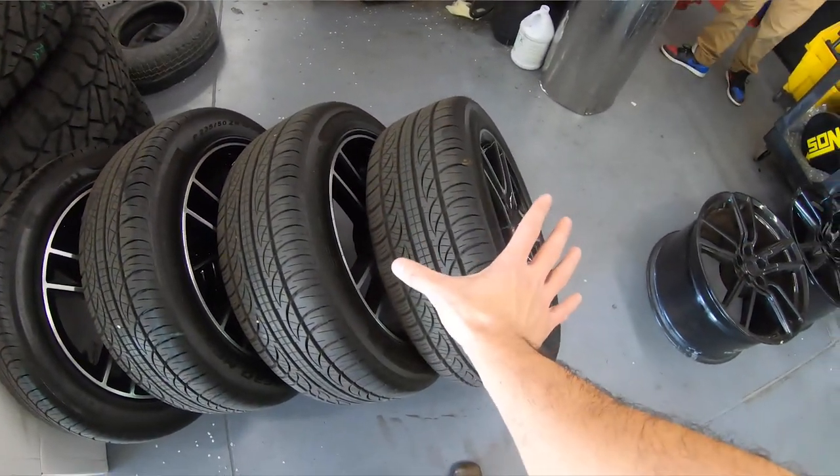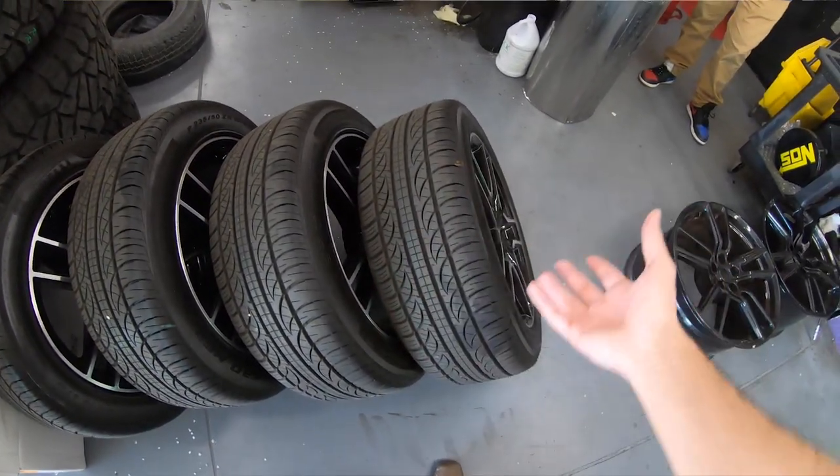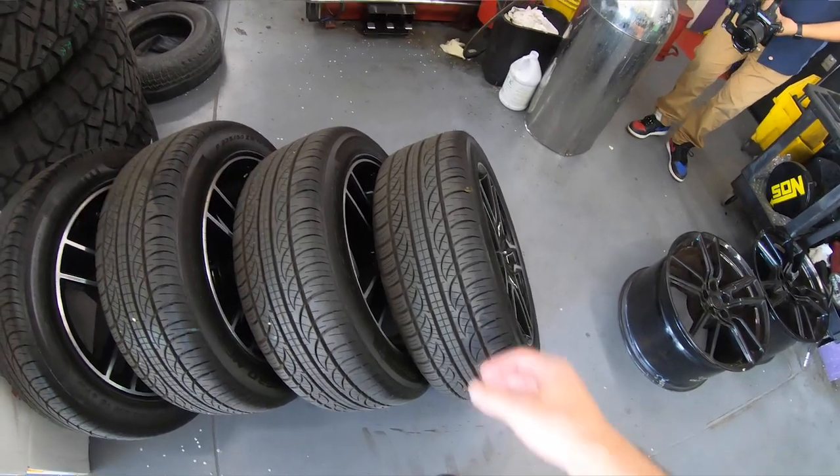We're going to put wider wheels on the car, which increases performance — but the caveat is you're only increasing performance in dry conditions. If you're running in wet, slippery, or icy conditions, wider wheels do the exact opposite and give you less performance. But in LA it's February and it's like 90 degrees outside, so for us we're good.